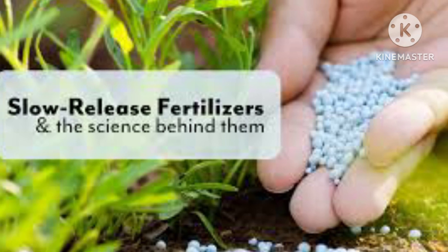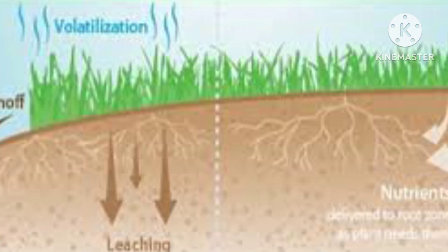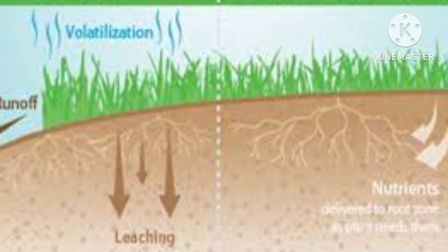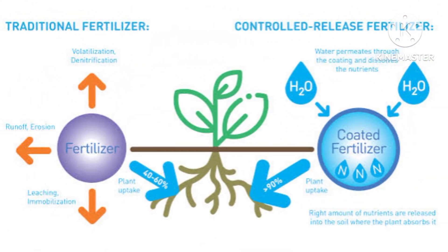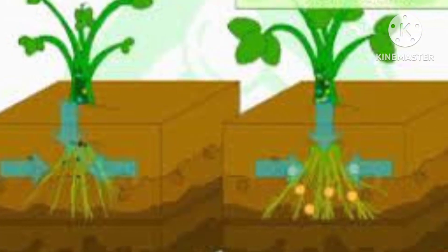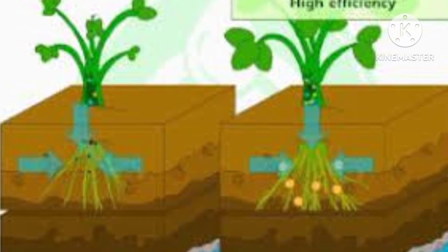Benefit 1: Sustained Release of Nutrients. Unlike the fleeting burst of nutrients from some fertilizers, Langbinite acts as a guardian of sustained nourishment. Its unique composition allows it to release nutrients gradually over time, ensuring that plants receive a consistent supply of essential elements. This slow-release feature prevents nutrient imbalances and minimizes the risk of overfeeding, creating an environment of balanced growth.